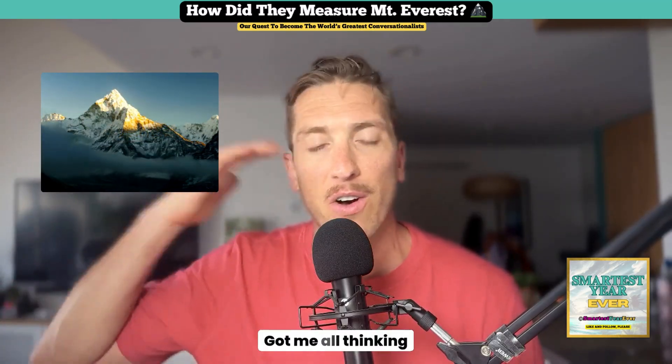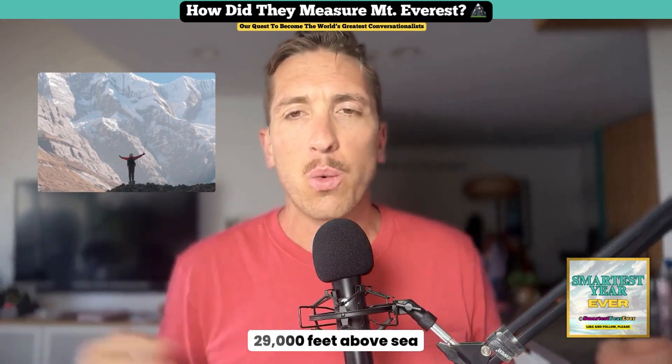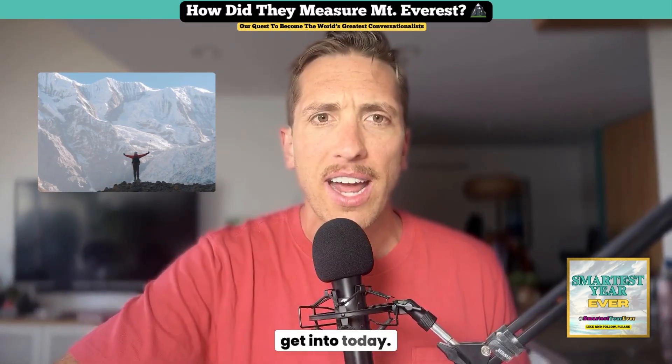It got me thinking about Everest. You know it's the tallest mountain in the world, towering over 29,000 feet above sea level — but how did we know that in the first place, and how did they measure it without computers? That's what I'm going to get into today.